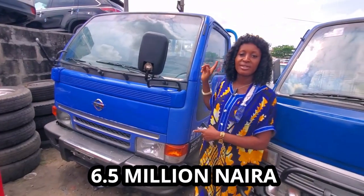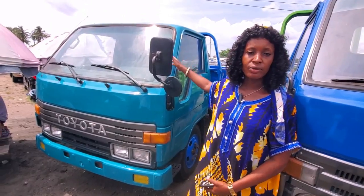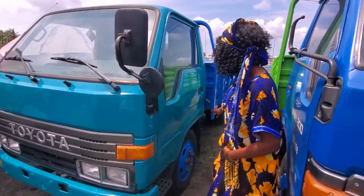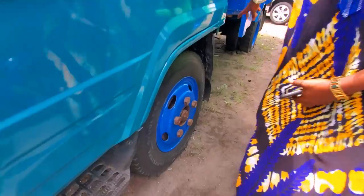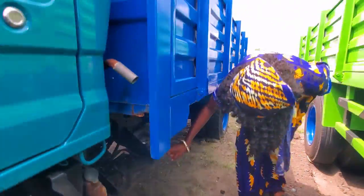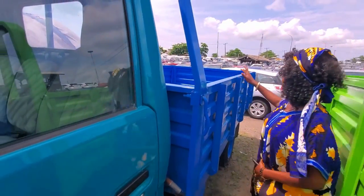This is a Dyna 200 — petrol, and it's a conversion. This one also has six tires. Look underneath — very neat. Look at the buckets.